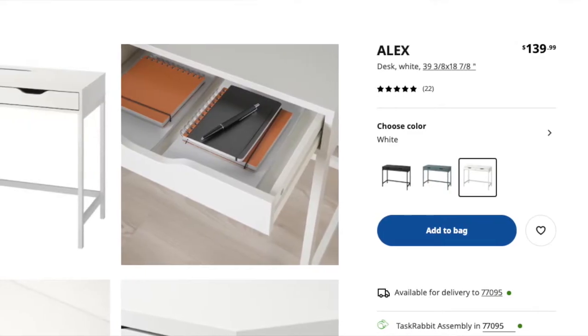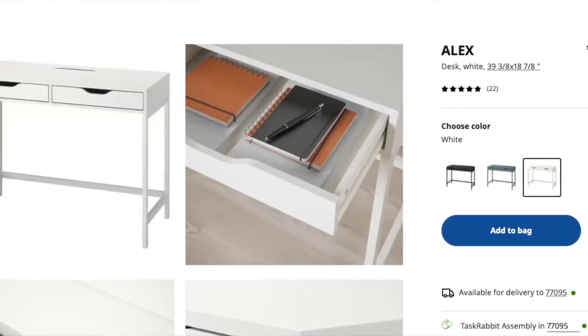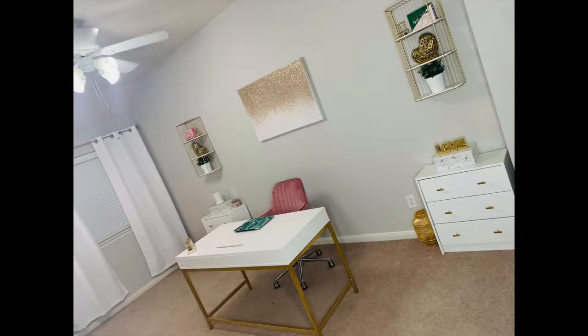The next thing we're going to talk about is something that's really popular — you've probably seen it on YouTube, Pinterest, or in person. It is the Alex desk. It is $139, and if you are looking for an affordable desk to put in your office, this is the one to get. It's very sturdy and all white, though they have them in different colors. I decided to elevate mine by spray painting the frame gold — if you want to elevate something without spending a lot, spray paint is your best friend.